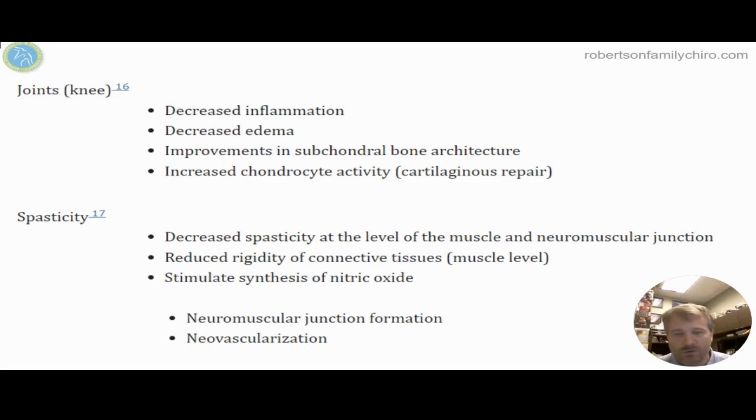Inside the joint, there's more and more research showing how shockwave therapy affects the cartilage and the area right underneath the hyaline cartilage — the subchondral bone. We're seeing a decrease in inflammation and irritation around the knee joint, along with improvements in bone structure near the joint complex. Chondrocyte activity is also increasing — those are the cartilage cells that help maintain the cartilage surface. Shockwave also changes how muscles and tendons react and move, encouraging proper fiber formation instead of scar tissue.